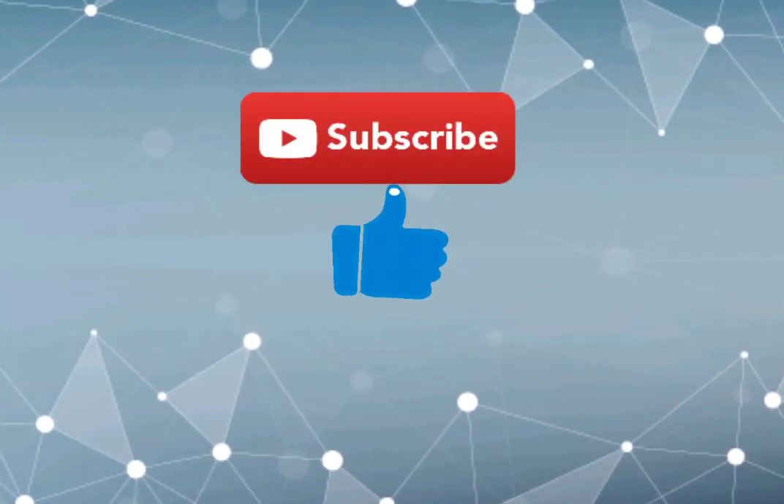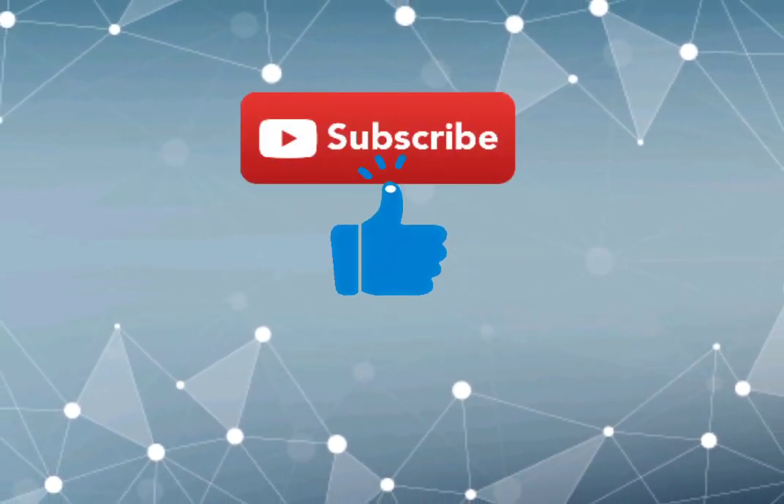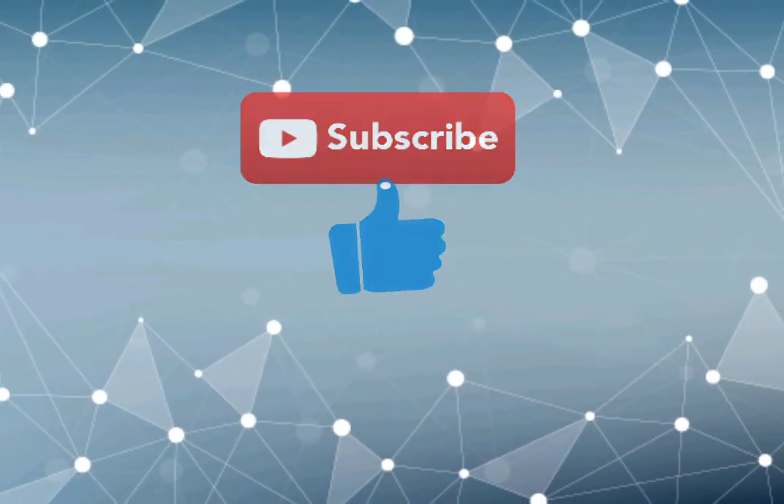If you like this video, give it a thumbs up, don't forget to subscribe, and press the bell icon.